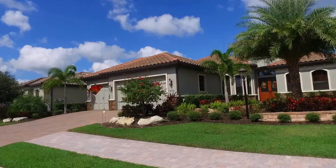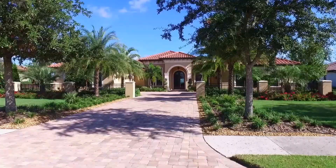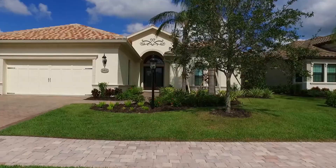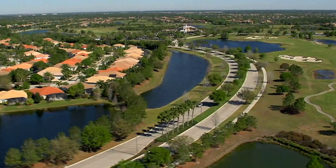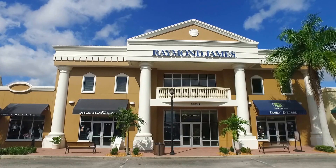Lakewood Ranch is an award-winning master plan community comprised of multiple villages, each with their individual designs, styles, and amenities. Designated as the largest green certified community in the United States, the builders and community planners are committed to remaining green in all aspects of residential and commercial development.